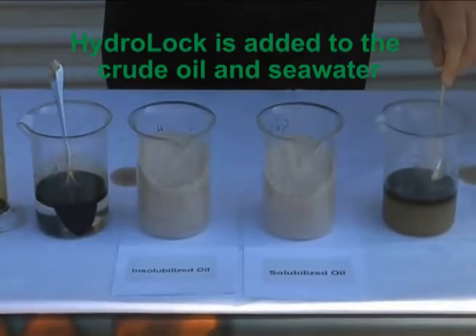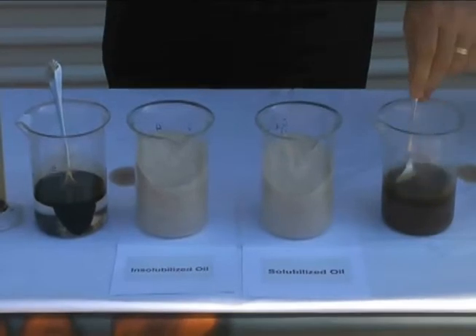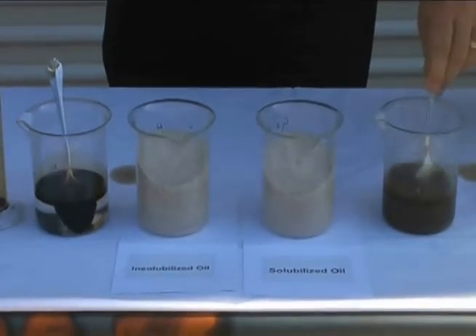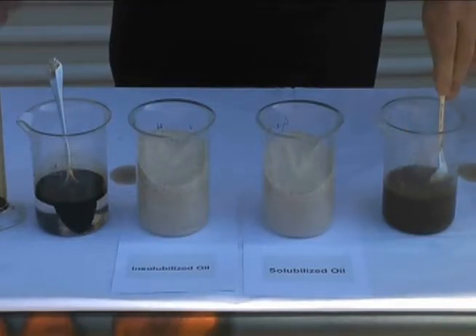We've mixed in the Hydro-Lock. As you can see, the Hydro-Lock encapsulates the oil and completely disperses it throughout the water. So we are taking a non-soluble liquid, Louisiana crude oil, and solubilizing it into the water.